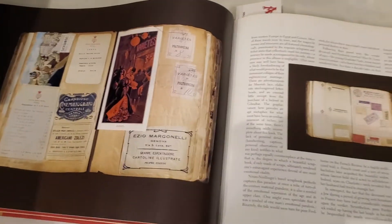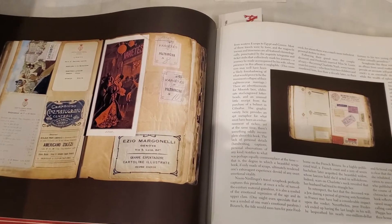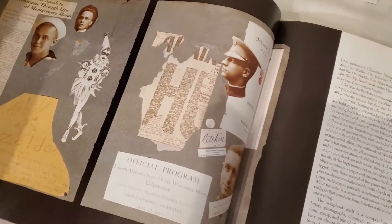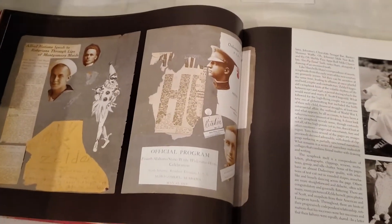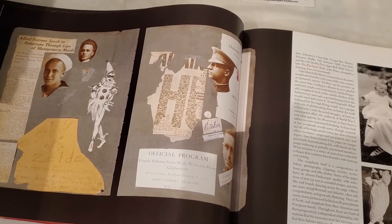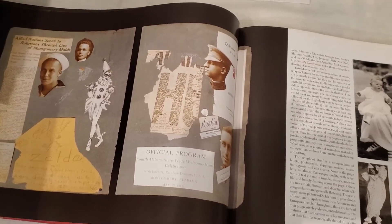They're quite like scrapbooks, only these are handmade books which offer a lot of insight about life, but also art and journaling is done in them. Typically, junk journals are made with found or recycled items, which makes them pretty special.